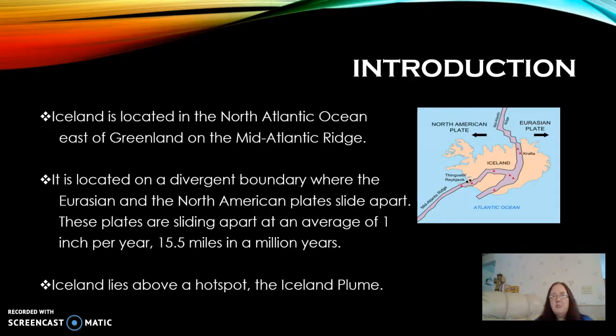Because these plates are divergent, they are sliding apart at a rate of about 1 inch per year. You can see in this diagram here, you have the Eurasian plate moving to the east, the North American plate is moving to the west, and you have the Mid-Atlantic Ridge coming up through the island here.